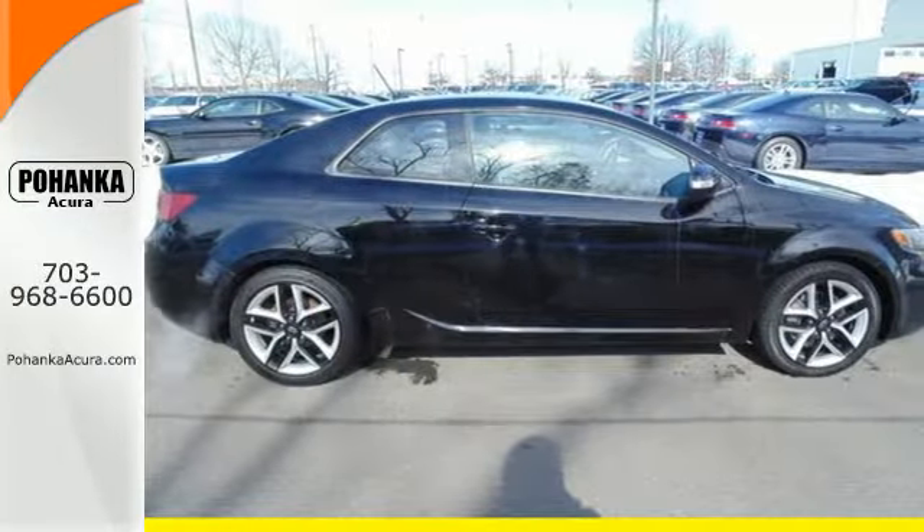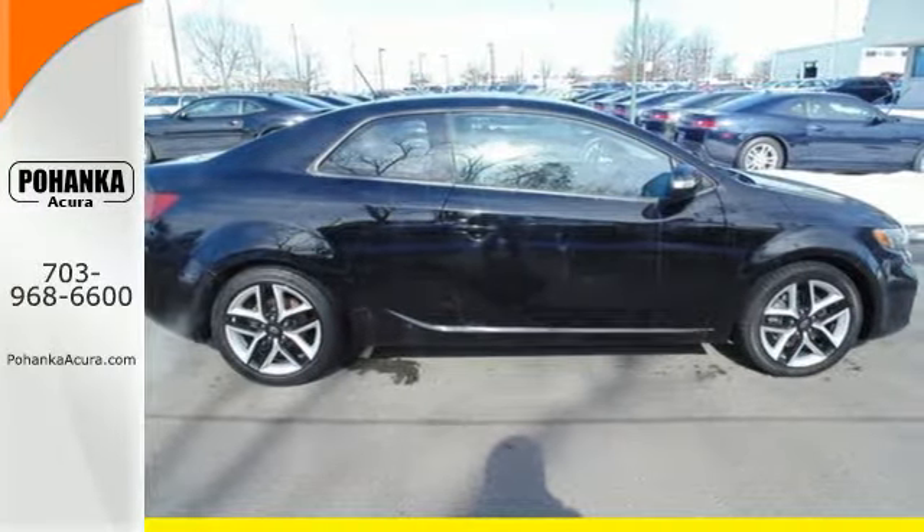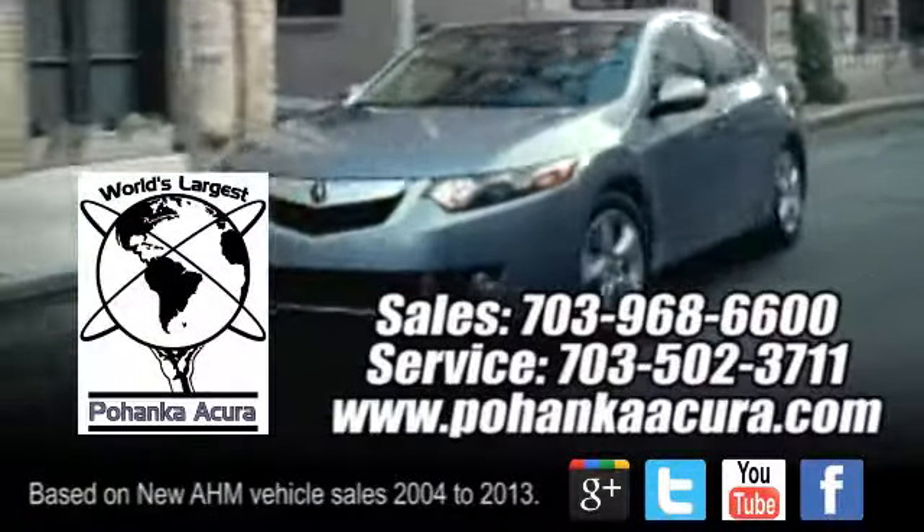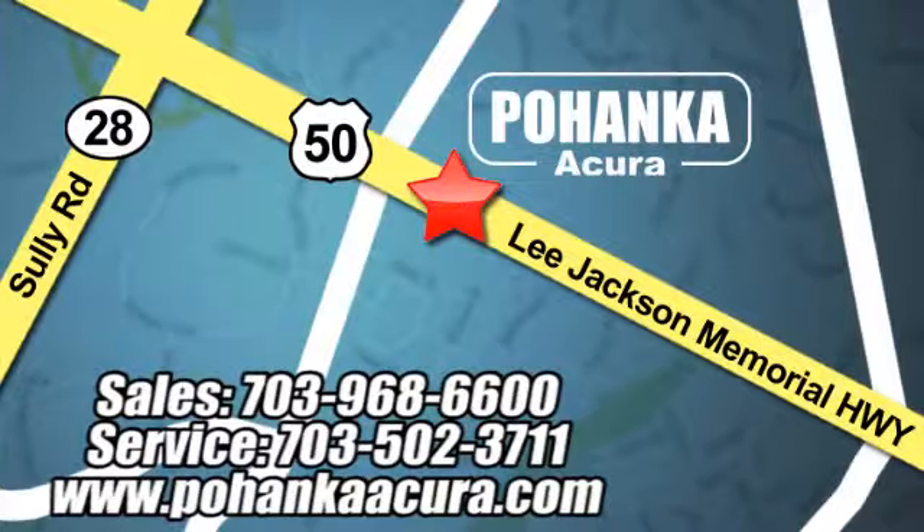Test drive this Forte Coupe today. Pohenka Acura is a great place to buy a car. We're conveniently located at 3911 Lee Jackson Memorial Highway, Route 50 in Chantilly.